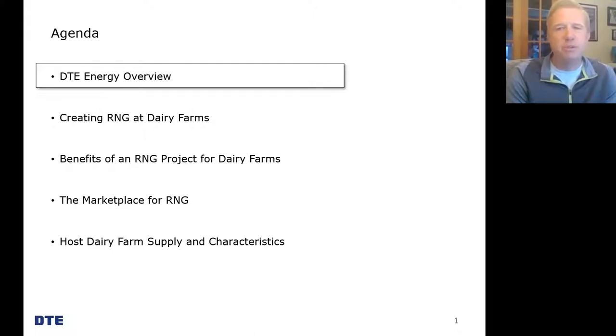First, I want to give a brief overview of who our company is. If you're not familiar with DTE, I'll follow that with some of the science behind creating renewable natural gas from cow manure, then talk through the environmental and economic benefits for host farms, explain the increase in popularity of RNG, and finally conclude with describing what makes a good host farm candidate.